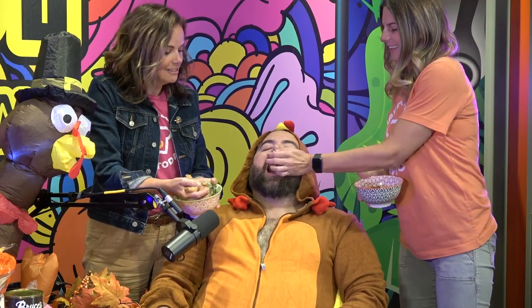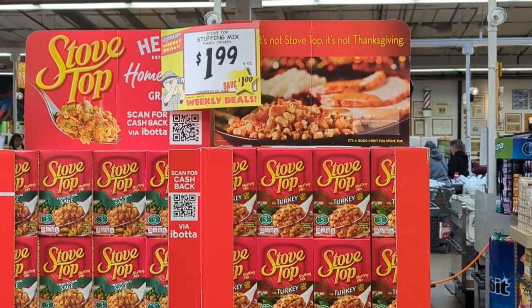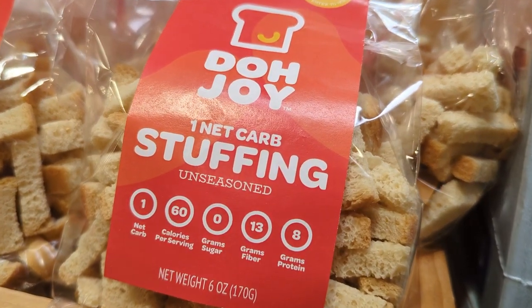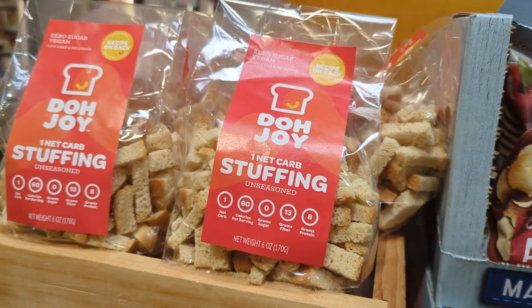Step two: it's time to get stuffed. You can do this really easily. Stovetop is a classic — clichés exist for a reason, they're easily pleasing everybody. Grab yourself a box of this and you're almost ready to go. That stuff gets made conveniently on the stovetop very quickly. If you're trying to keep it low carb in the stuffing game, check out this keto stuffing from Dojoi Breads. They've got a recipe right on the back of the package, and it tastes awesome.